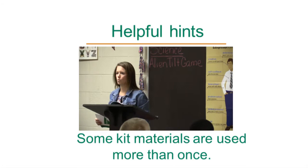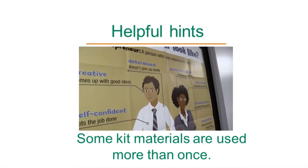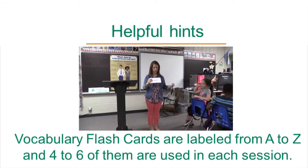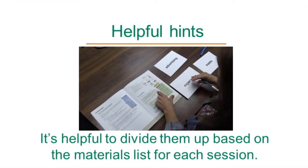Some kit materials are used more than once. For example, the JA banner and table tents are listed for all five sessions, as are a few other items. Be aware that the vocabulary flashcards are labeled from A to Z, and four to six of them are used in each session. It's helpful to divide them up based on the materials list for each session.